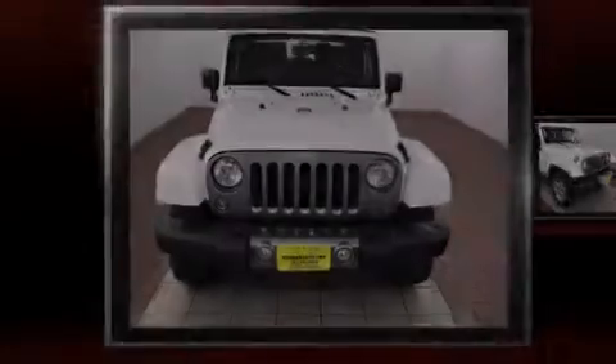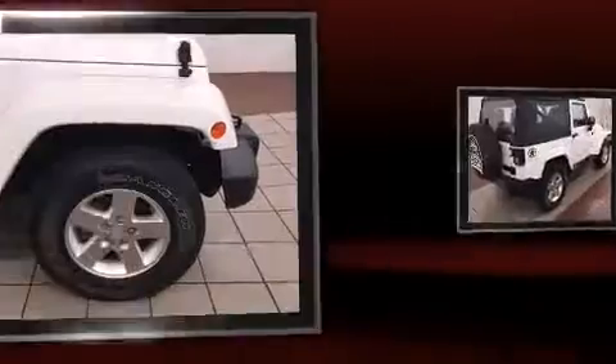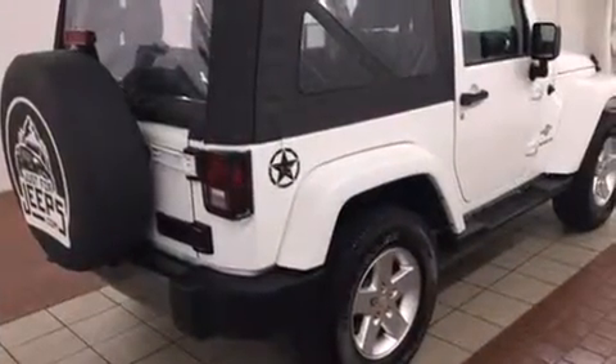Sensibility and practicality define the 2014 Jeep Wrangler. With just over 15,000 miles on the odometer, this vehicle proves competitive in its price class based on its condition and value. It features a standard transmission, four-wheel drive, and a refined six-cylinder engine.